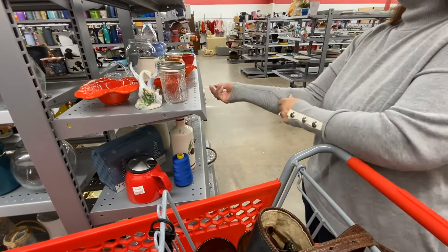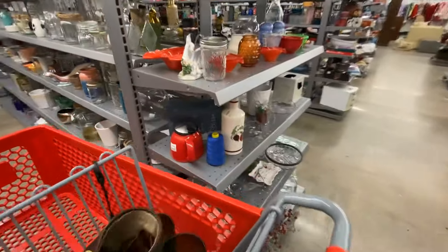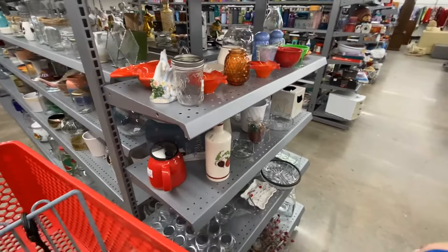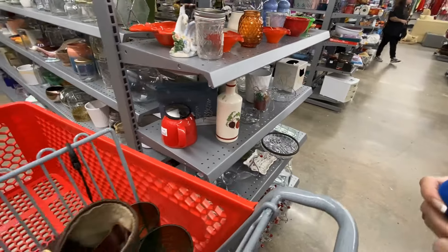I was contemplating purchasing this thread because thread costs so much at the retail stores. You have to be very careful, though, because thread does have a shelf life. If it gets too old or hasn't been stored properly, it can deteriorate, making it unusable.